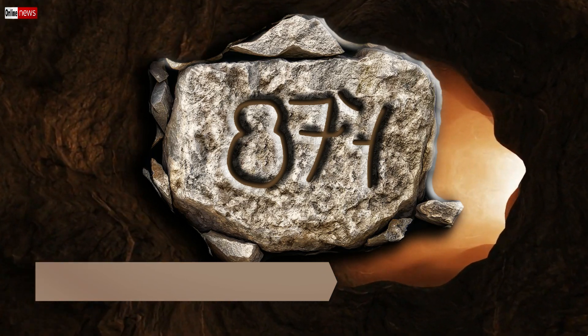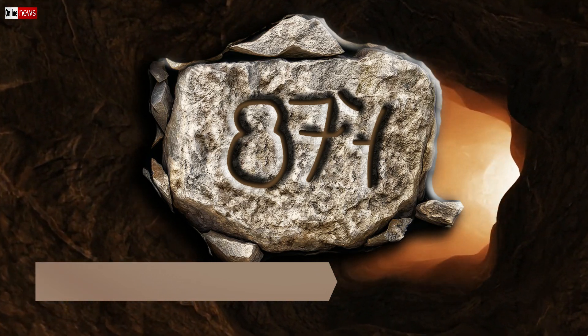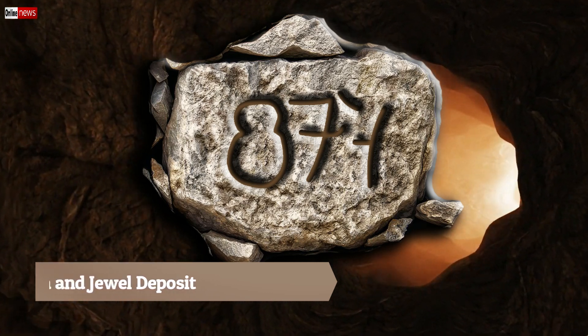Golden Buddha in Jewel Deposit. Shown on this image is one among the most interesting Yamashita treasure signs that you should be happy when you found it.